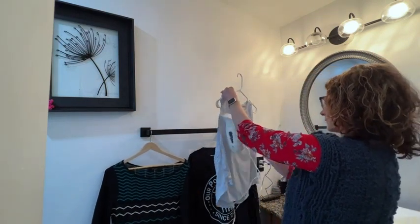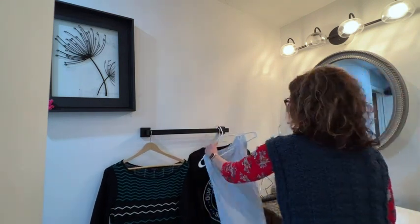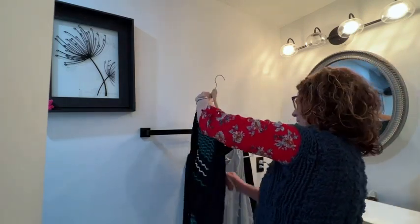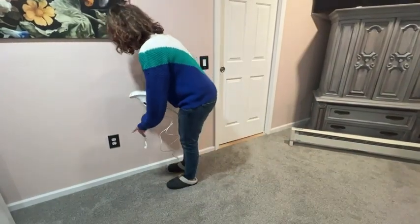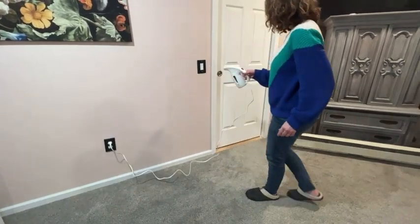The button for the steamer is super easy — turn on or turn off. Once you plug it in, you can hear the water starting to heat up inside. It gets going and as I mentioned, it is steaming, boiling hot. The steamer is really nice and easy to handle as you're steaming your clothes.